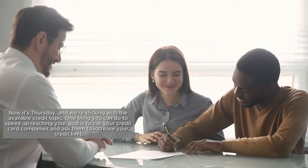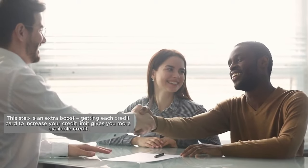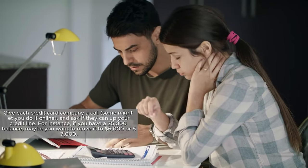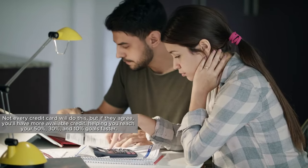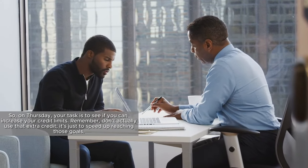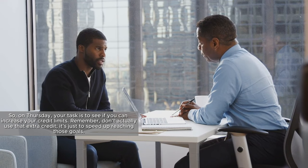Now it's Thursday, and we're sticking with the available credit topic. One thing you can do to speed up reaching your goal is to call your credit card companies and ask them to increase your credit limit. Getting each credit card to raise your limit gives you more available credit. For instance, if you have a $5,000 balance, maybe you want to move it to $6,000 or $7,000. Not every credit card will do this, but if they agree, you'll have more available credit, helping you reach your 50%, 30%, and 10% goals faster. Remember, don't actually use that extra credit — it's just to speed up reaching those goals.